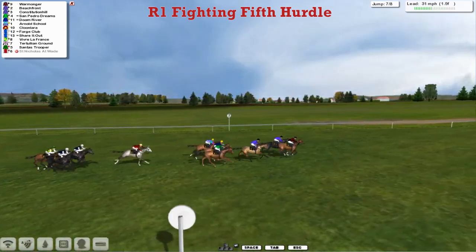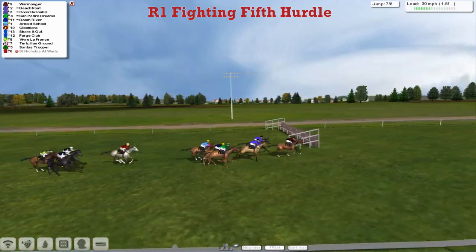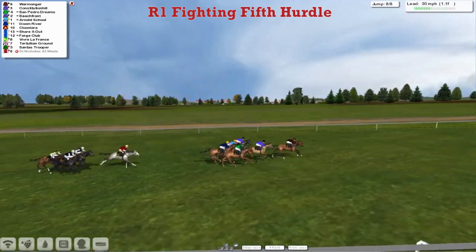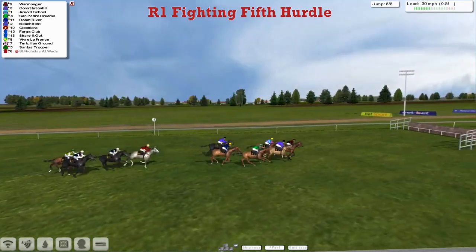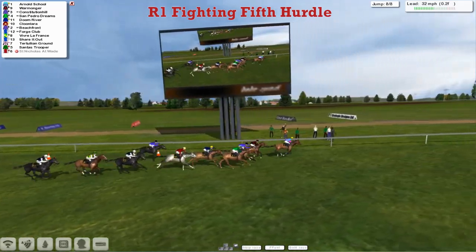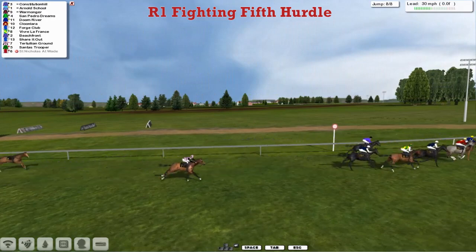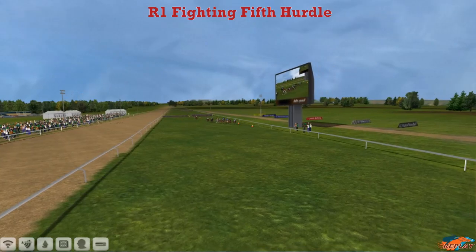Now Warmonger comes to take it up. It's Warmonger who races down towards the final flight in the lead. Warmonger coming down to the end in front from the Hooley pair in second and third — Beachfront and Constitution Hill on the outside. Here's San Pedro Dreams. Arnold's School is now getting back into it as well as they come down to this final flight. Better jump on the inside by Arnold's School, and it's Arnold's School who's gone on. Arnold's School from Warmonger, Constitution Hill back in third. Arnold's School is going to take it — just from San Pedro Dreams, Constitution Hill third. Forge Club ran on as well. Santos Trooper was some way behind.